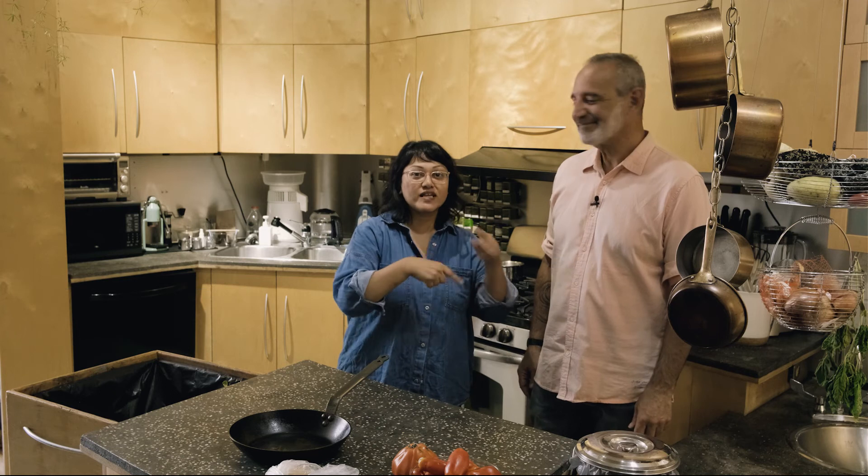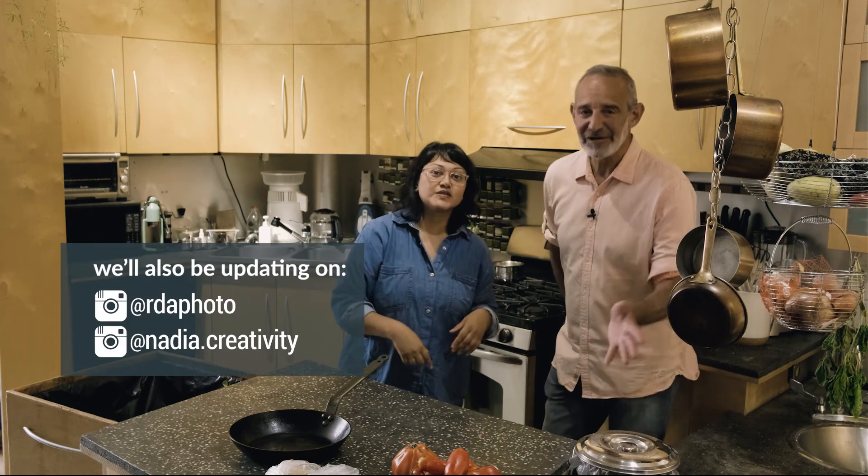Bye everyone! Subscribe, like, hit the notification bell — all that sort of stuff. You're going to want to see what we're doing with heavy tools. There might be some swearing.